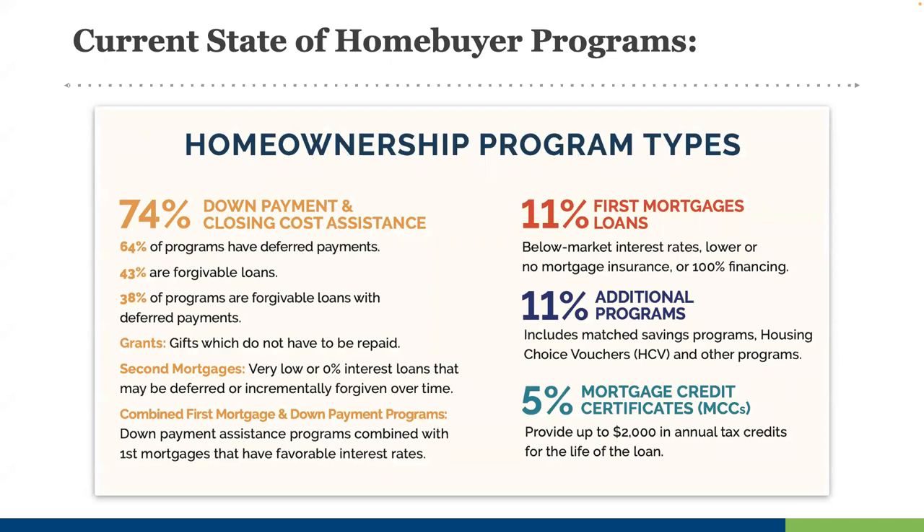A current snapshot: of all home buyer programs out there, 74% are some sort of down payment or closing cost assistance. It's important to note that not all DPAs are the same. For example, 64% have deferred payments — meaning no monthly payment on the DPA loan for some period of time. 43% are forgivable, either in part or in full, essentially becoming a grant over time. And 38% are both deferred and forgivable. There are still other DPAs that are true grants at closing or repayable monthly after closing. We'll break these down further as well as affordable first mortgages and mortgage credit certificates in a moment.